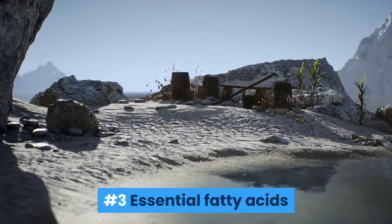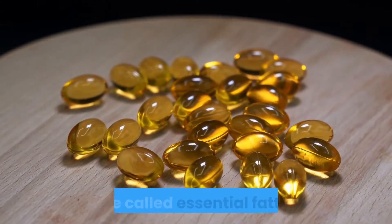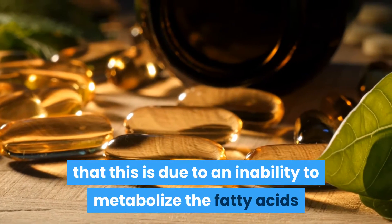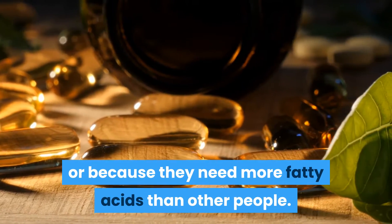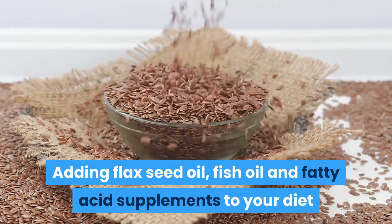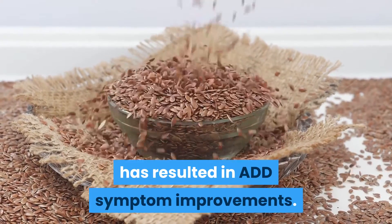Number 3: Essential Fatty Acids. Many ADD children are deficient in what are called essential fatty acids. It is theorized that this is due to an inability to metabolize the fatty acids, or because they need more fatty acids than other people. Fatty acids are required for optimal brain function. Adding flax seed oil, fish oil, and fatty acid supplements to your diet has resulted in ADD symptom improvements.